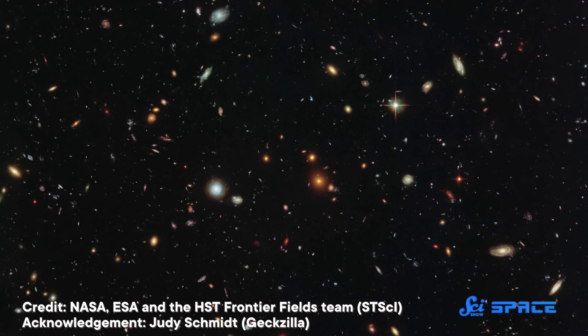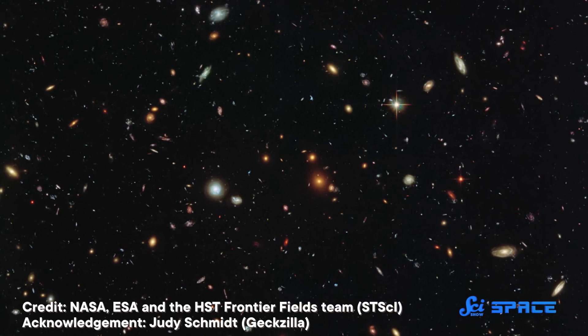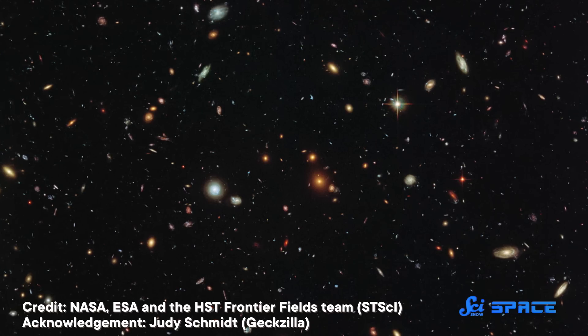For most of humanity's history, galaxies weren't a thing. I mean, they existed, but before the 1920s, we didn't know our Milky Way was just one of many throughout the universe, or that they came in an array of shapes and sizes. So over the past century, astronomers have been working to understand just how galaxies come to exist, how they grow, and how they die.